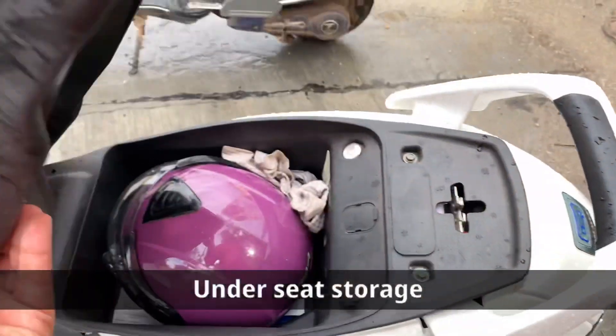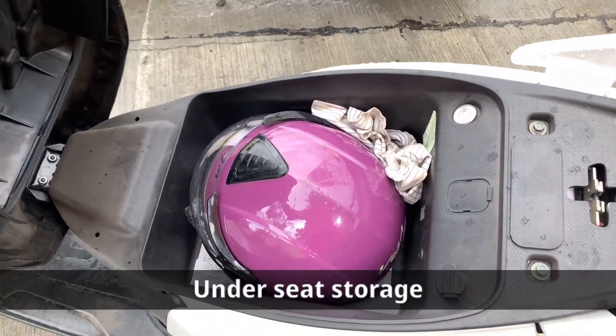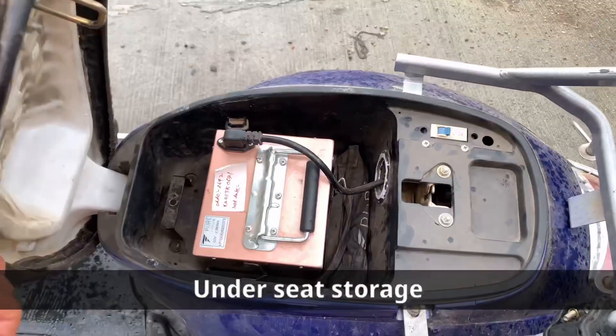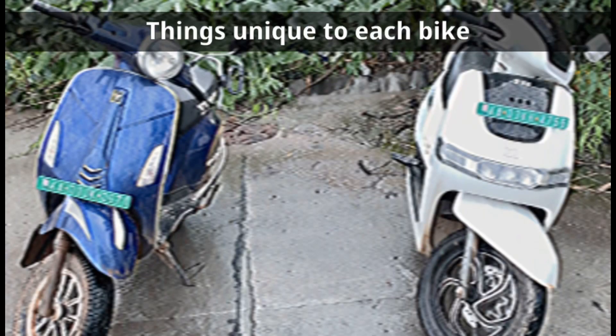The under-seat storage of the iQube is decent and can accommodate a half-faced helmet. The under-seat storage of the 7G is totally eaten up by the bulky battery.